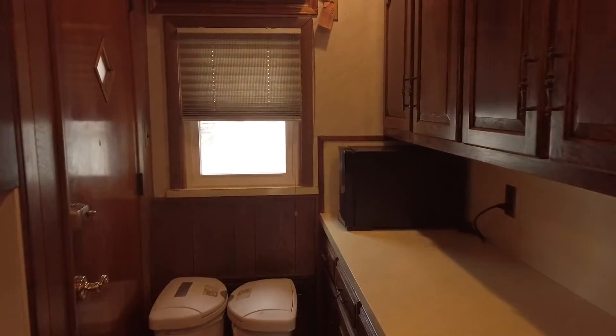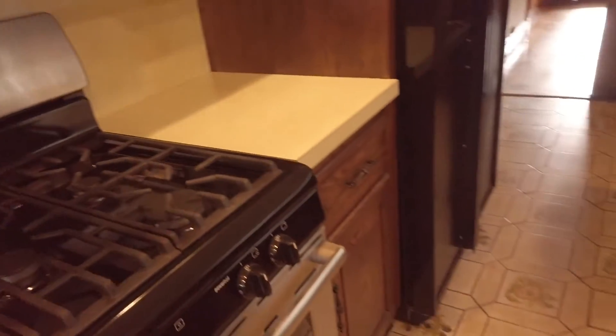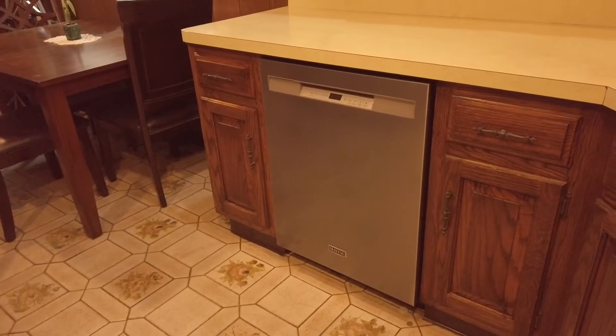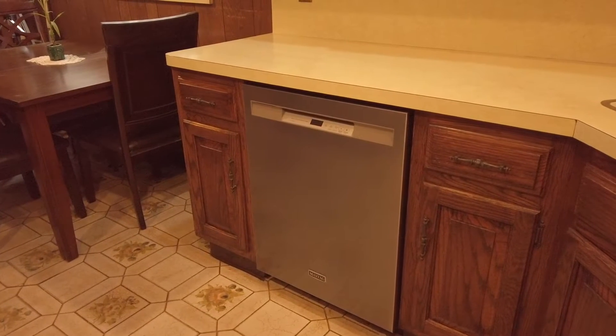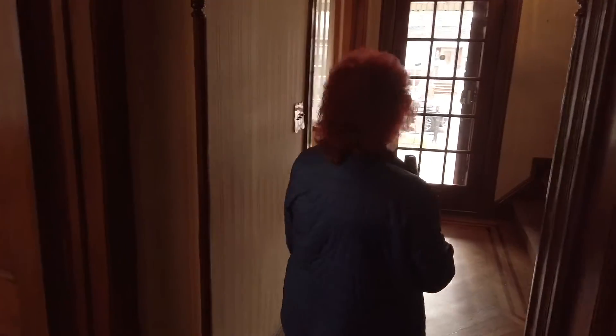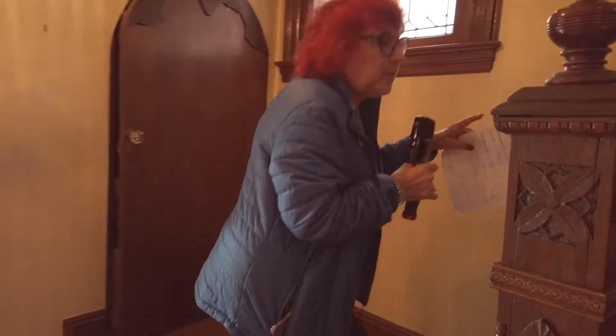There's a working dishwasher — it was updated — and a working stove with really good appliances. I'd like to take you upstairs to see the rest of the house, which is actually three stories. On the top are also several rooms that you can see on appointment. It's a total of 10 rooms in this particular house. That's a magnificent stained glass window.